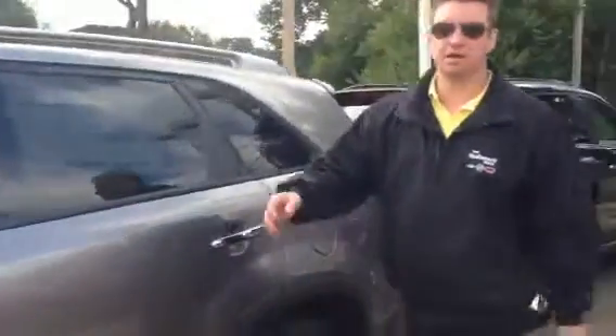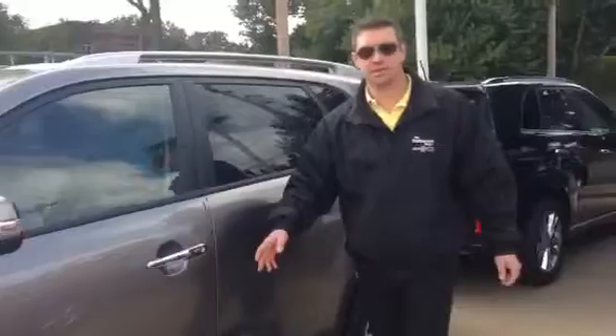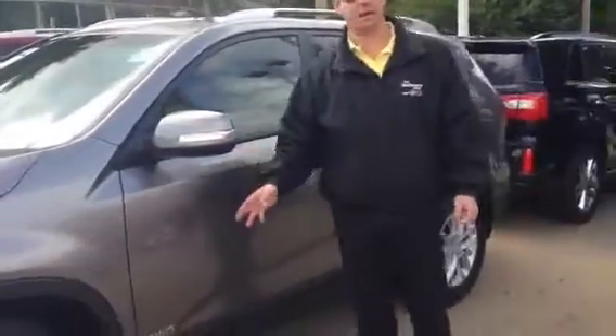This one in particular is all-wheel drive, Mr. Lewis. You can get it all-wheel drive or front-wheel drive, just depending on what you want.